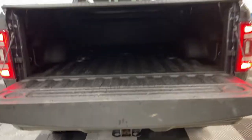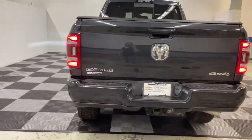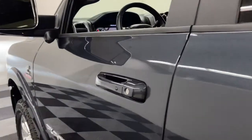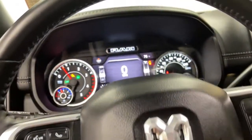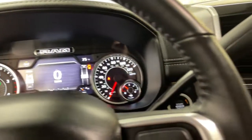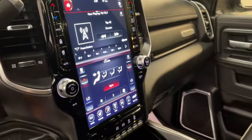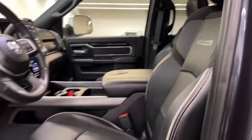Don't take risks in a truck that's not up to the task. Get the Ram 2500 and power up. We'll be right back.